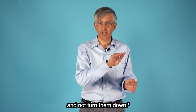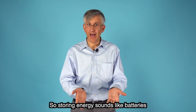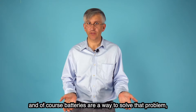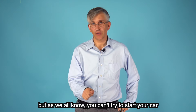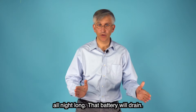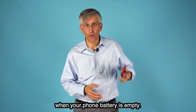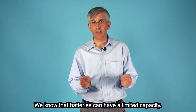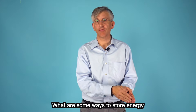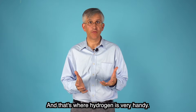As good thinkers, you're imagining: I'd sure like to store that extra energy and not turn them down. Storing energy sounds like batteries, and of course batteries are a way to solve that problem. But as we all know, you can't try to start your car all night long — that battery will drain. We know batteries can have a limited capacity. So what are some ways to store energy for longer periods of time? That's where hydrogen is very handy.